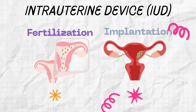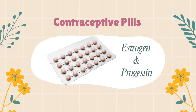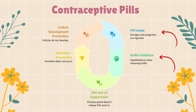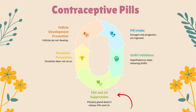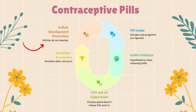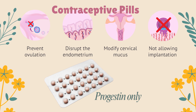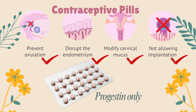Hormonal contraceptives often come in pill form and contain synthetic estrogen and progestin. They work by mimicking the body's natural negative feedback system in the ovarian cycle — preventing the hypothalamus from releasing GnRH. Without GnRH, the pituitary gland doesn't release FSH and LH. Without LH, ovulation doesn't occur. The low estrogen dose also prevents follicles from developing, so no egg is released and fertilization can't happen. Progestin-only methods, like the mini-pill or injections, work by slowing ovulation, changing the uterine lining, and thickening cervical mucus — all of which make implantation less likely.